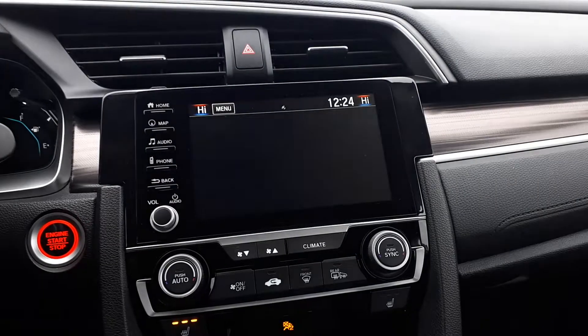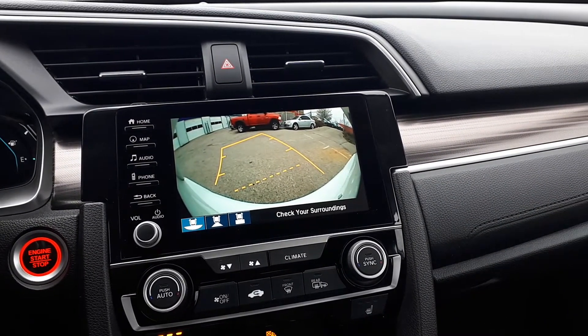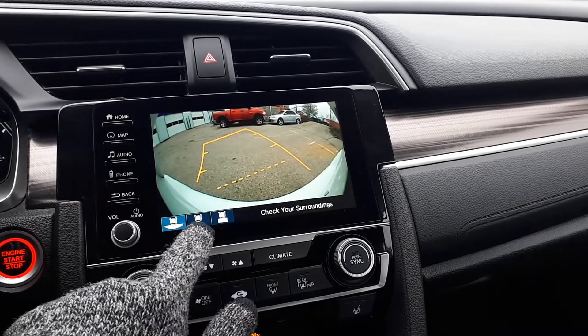There's also a side view and rear view camera. The rear view camera has three different viewing modes: the wide view, normal or top down.